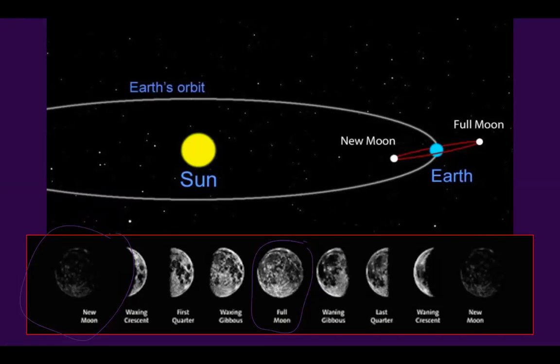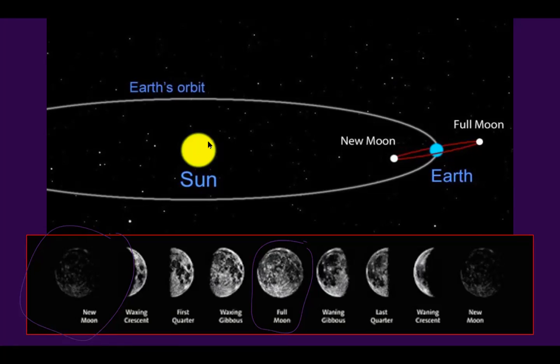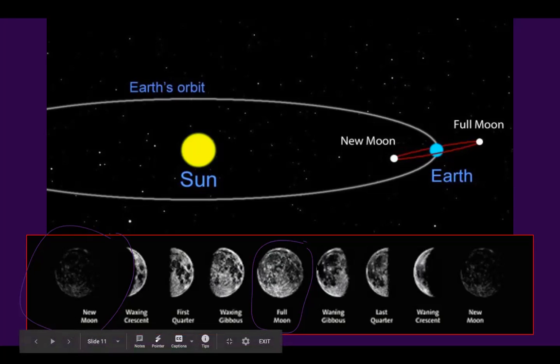When it's the new moon, here we are on Earth — do we see it or do we not? We do not see the moon because the sun is illuminating the side that we cannot see from Earth. When it makes a trip halfway around the Earth, now the sun is hitting the moon and we can see it — we have a full moon.